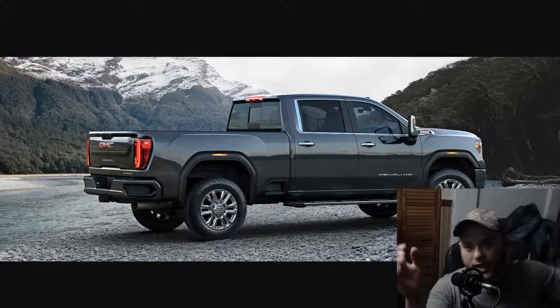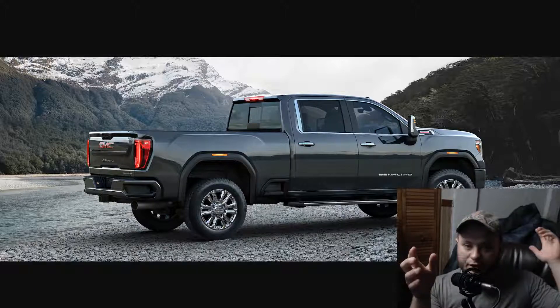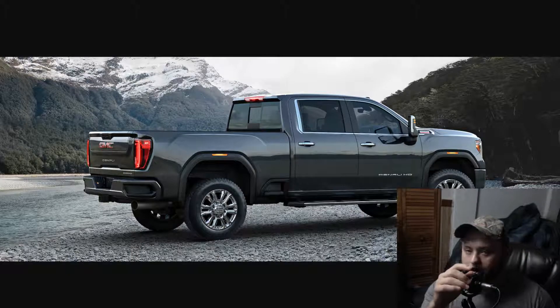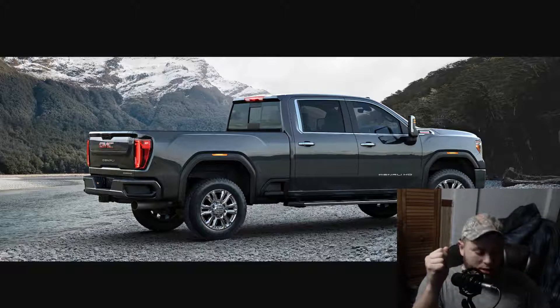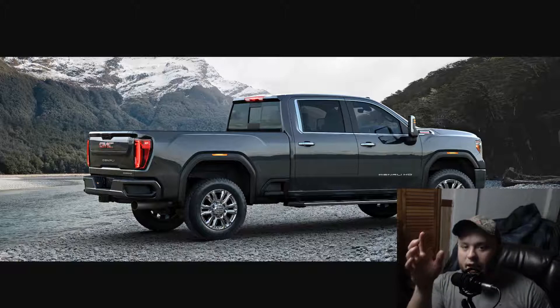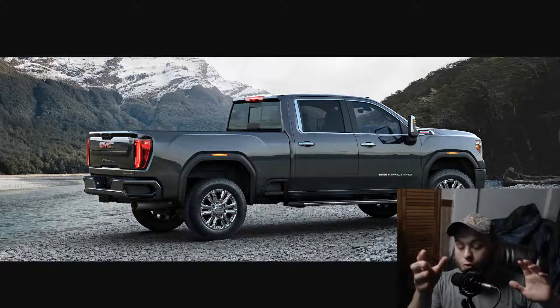What's up guys? I just finished filming a video — you guys should go check that out because I had microphone problems, but these things happen. Right now I want to speak on something I just found out about 2021 GM vehicles. I know this right here is a 2020, but I found out about a lot of the 2021s that are going to be coming out from GM. This is going to be a short video — I just think it's pretty cool.